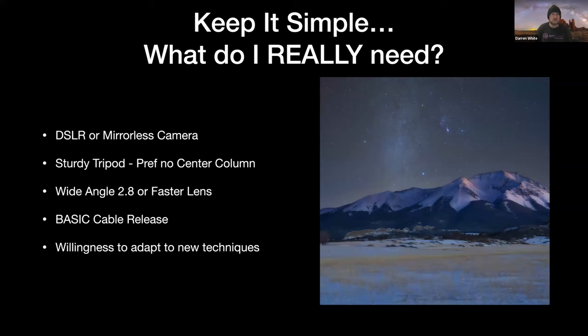Keep it simple — what do you really need? After doing workshops for 10 to 15 years and working with many different people, I've realized that a lot of people make not just night photography but photography in general more complicated than it really is. We need a camera, a sturdy tripod — I prefer a tripod with no center column. I say sturdy because it's perceived differently by many people. When we told people to bring a sturdy tripod to workshops because wind can have a direct effect on the outcome of your images, people would show up with little tabletop tripods.